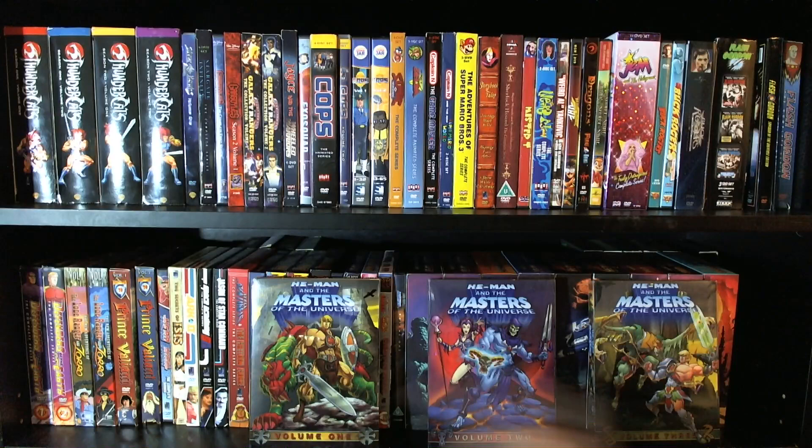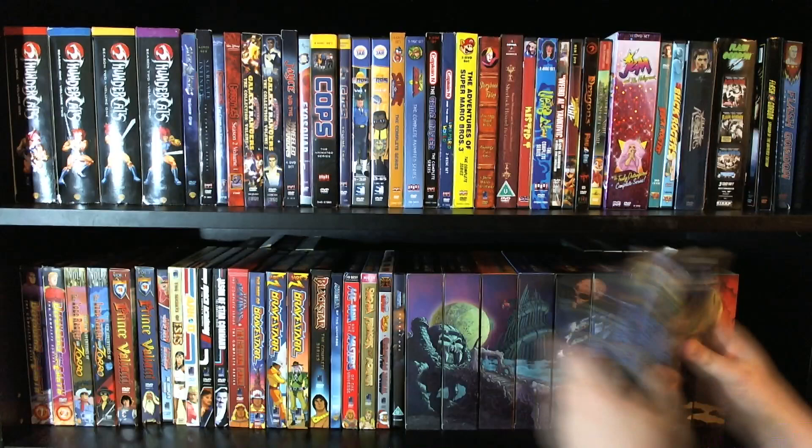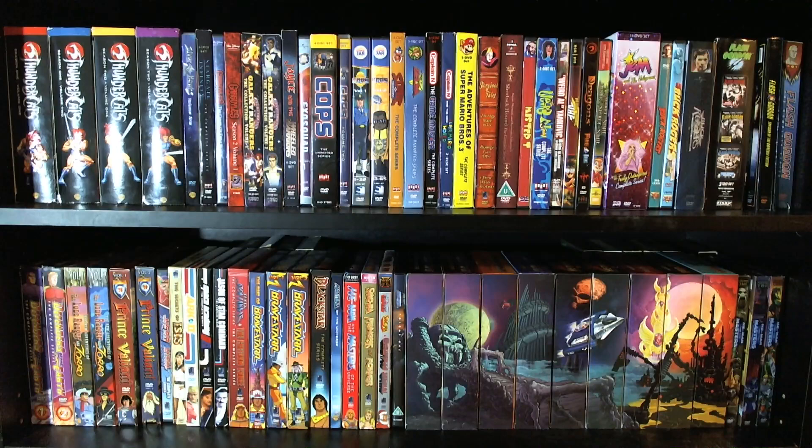And then last but most definitely not least, we have the 2002 revival series of He-Man and the Masters of the Universe in the original three-volume collection from BCI Eclipse. Great stuff — this is such a good show. This is an example of how to do a remake, reimagining, revival right, and all remakes should take a cue from this series. Which, of course, was canceled before it was finished, because it was just too damn good. Anyway, that wraps up most of the 80s cartoons.